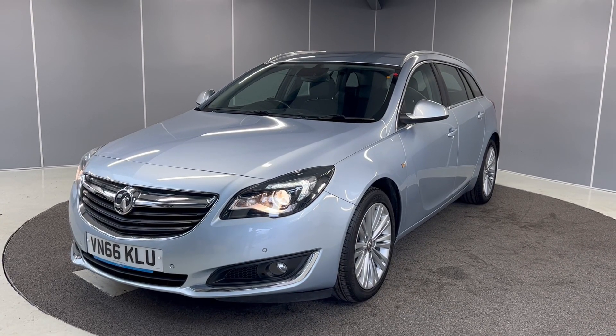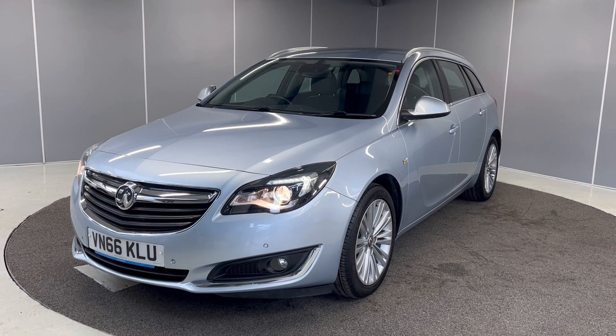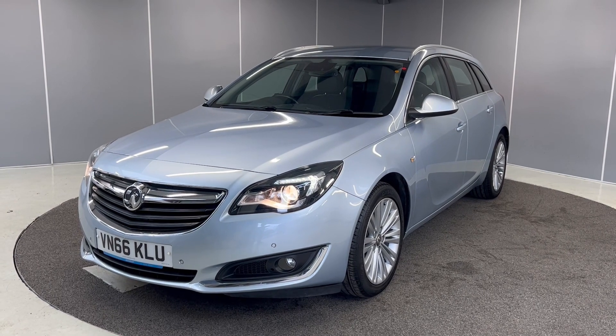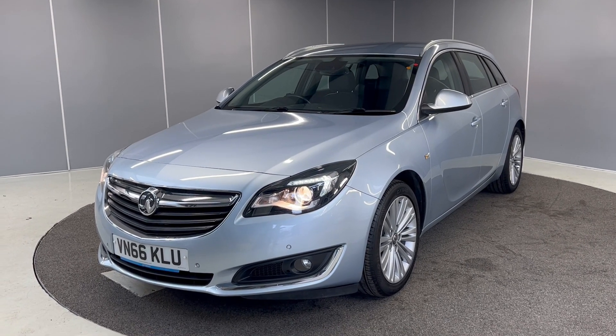Hi guys, it's Ryan from Lancaster Automart. Hope you're all doing well. Today I've got this lovely 2017 66-plate Vauxhall Insignia Techline. It's a 2-litre diesel engine with an automatic gearbox finished in flip-chip silver. I'm just going to give you a really quick video showing you the car from a couple of different angles and pointing out some features as we go around it.